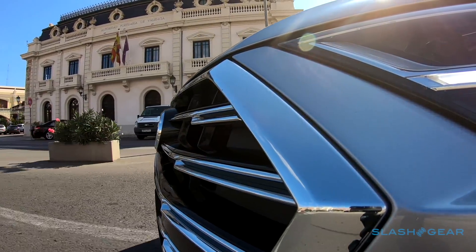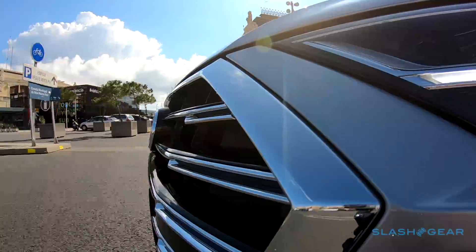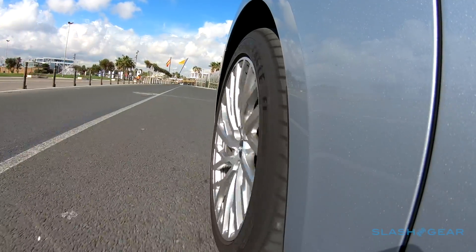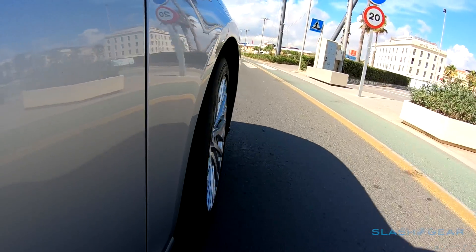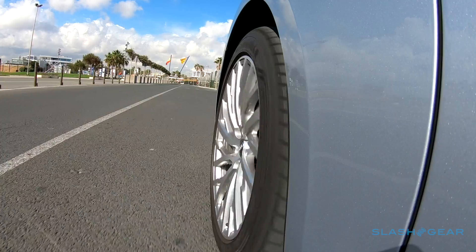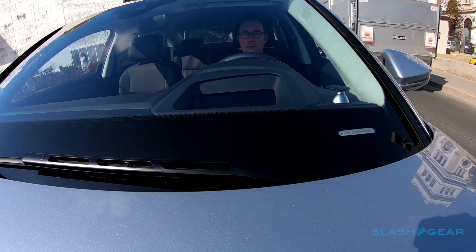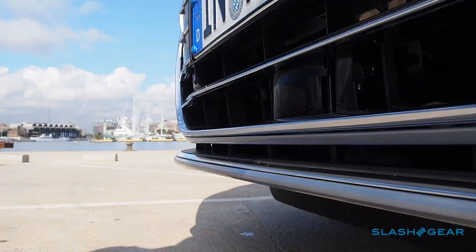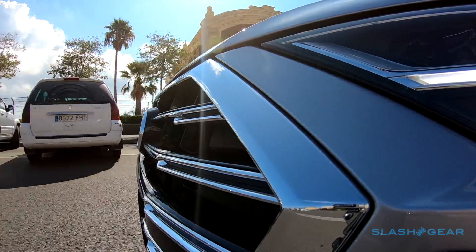The 3.0-litre is a so-called mild hybrid, using an electric motor not for propulsion, but for an elaborate stop-start system that allows the A8 to coast at speed with the engine completely shut off, then restart practically unnoticeably. Air suspension is standard with Audi's usual drive select modes. What you really want though is the Audi AI Active Suspension, which independently controls electromechanical actuators on each of the wheels. Combined with a new laser scanner in the front lower grille, the A8 looks at the road ahead and pre-emptively decides its suspension settings to suit.